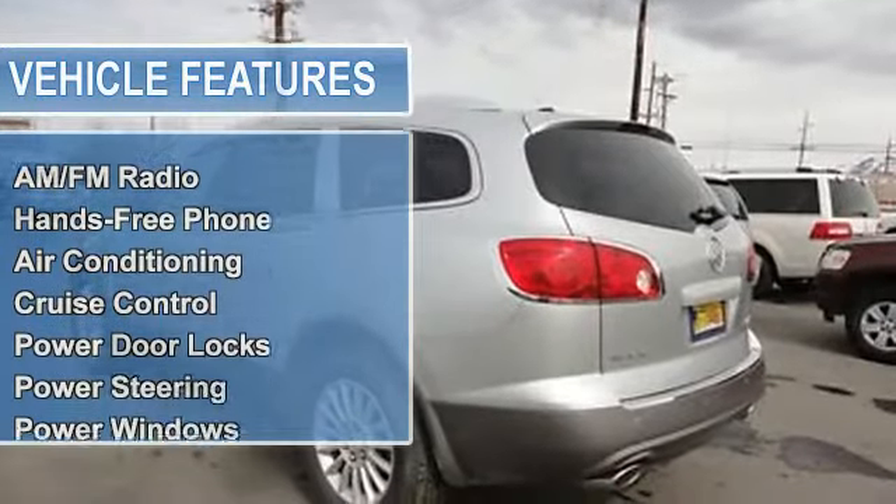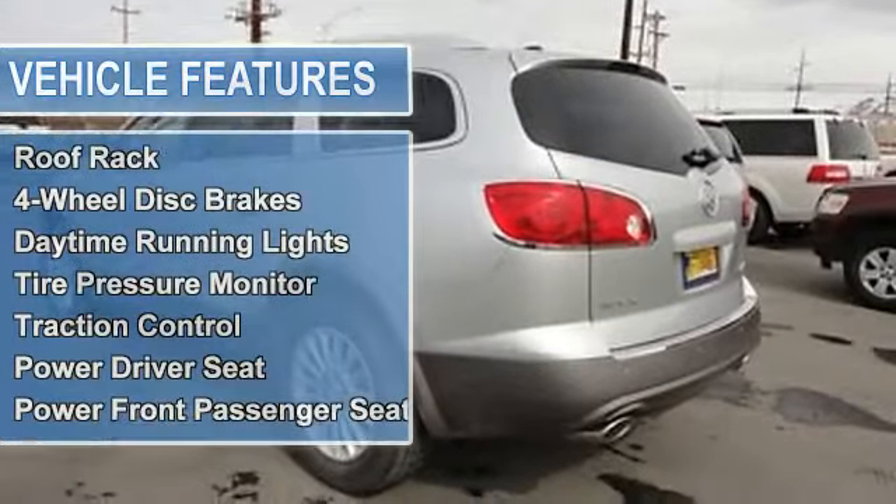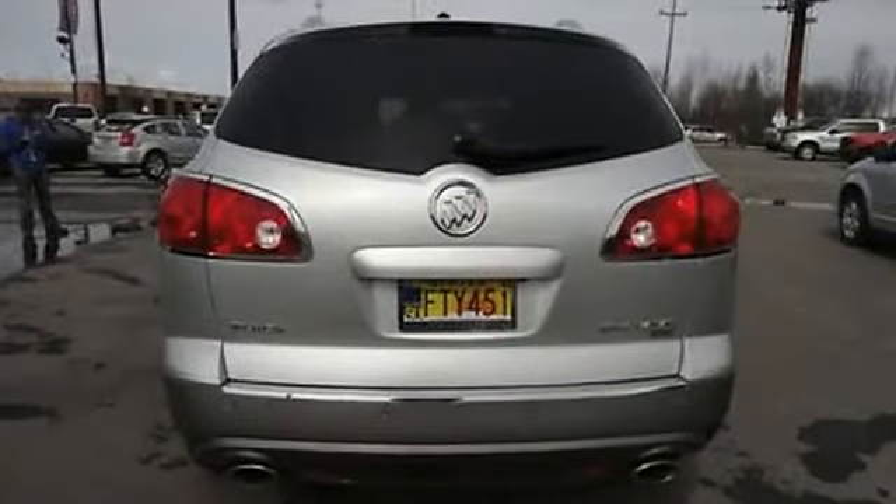Auto-dimming rearview mirror, cruise control, power door locks, power steering, power windows, rear window defroster, tilt steering column, fog lights, roof rack.